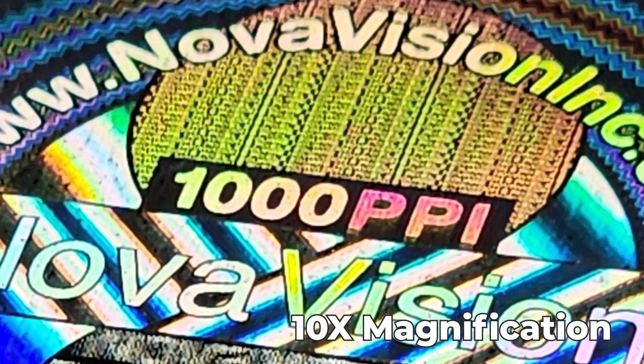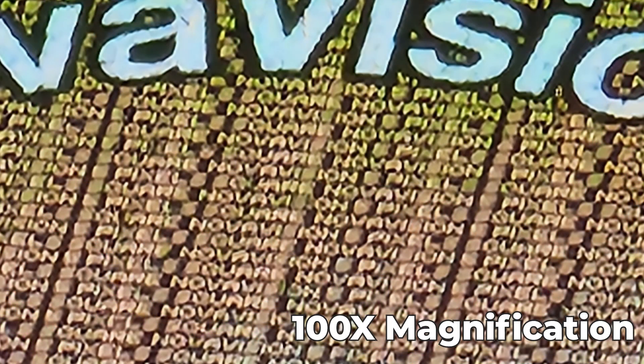On the other hand, covert features can only be revealed using special equipment or techniques. Examples of covert features include microtext, hidden images, and UV or infrared printing.